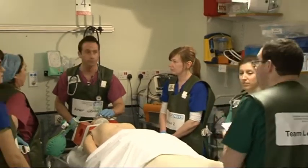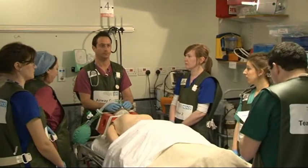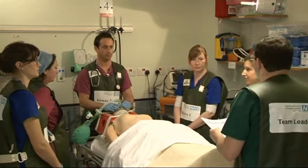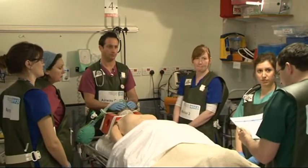You're going to be doing cricoid as well? Yes. CO2 is now live. Who's going to be doing drugs? As the anaesthetic SHO you'll be doing drugs. And who's going to be doing manual inline stabilisation? That will be me. So you've got a plan.